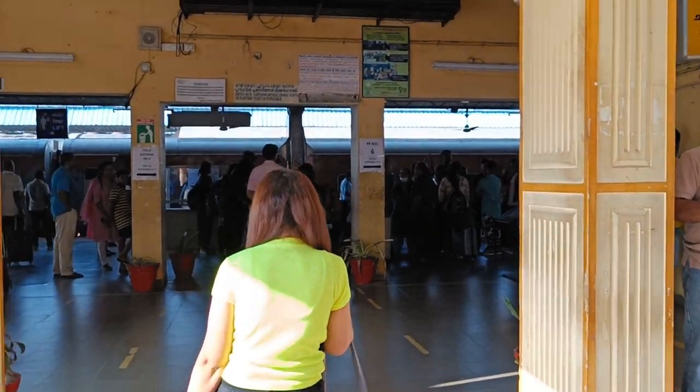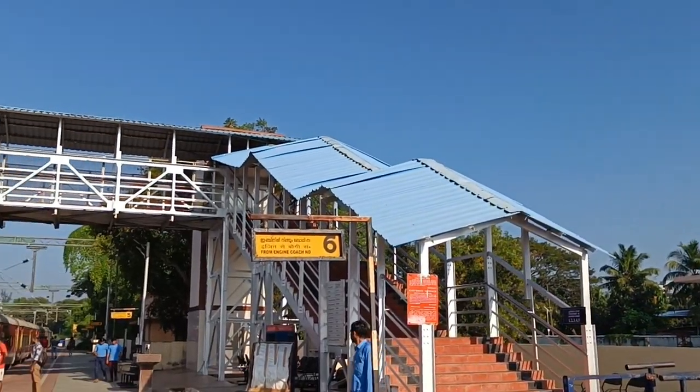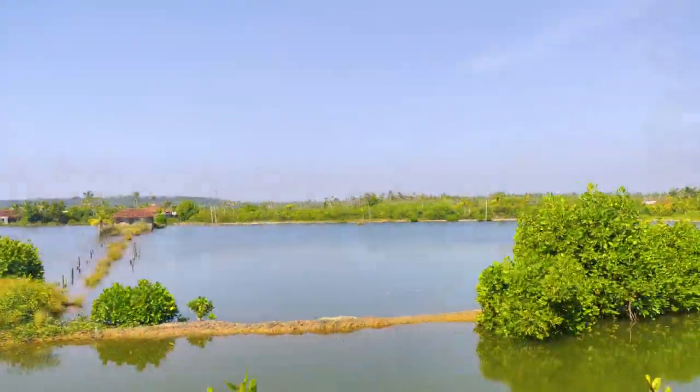The train journey starts from Kochi Valley Railway Station, which is the nearest railway station. We are going to be on the train. The journey is 4 hours.